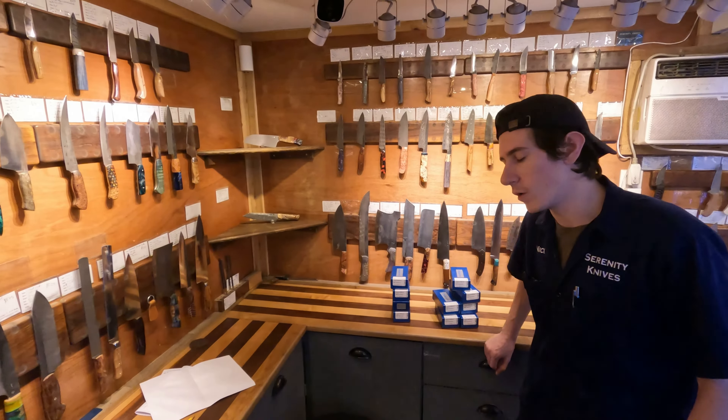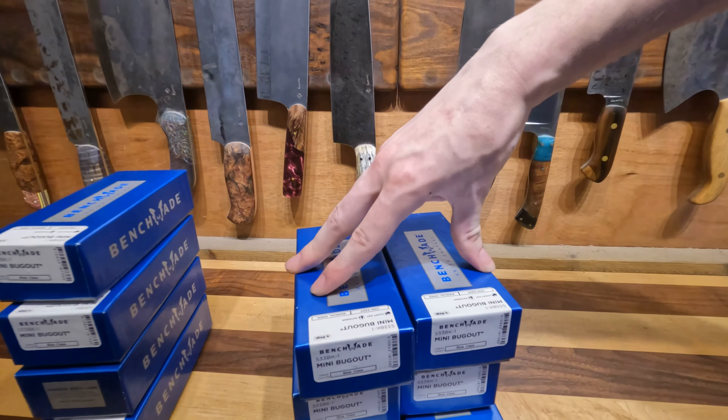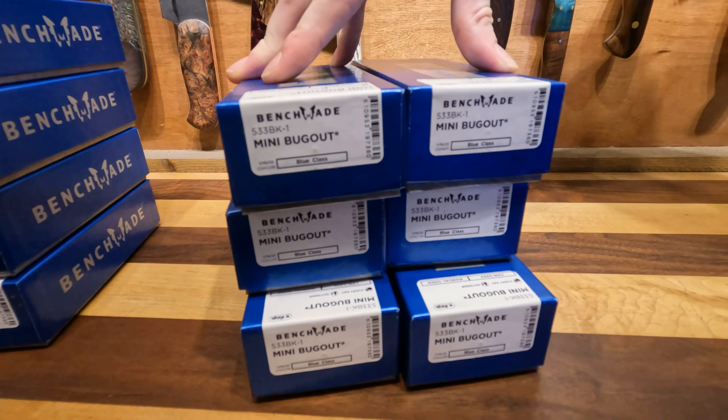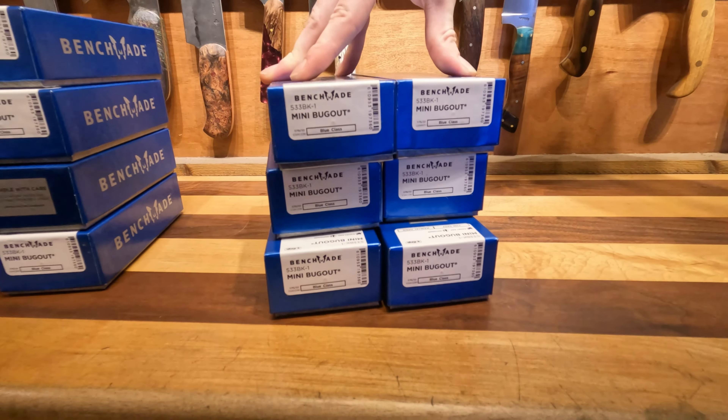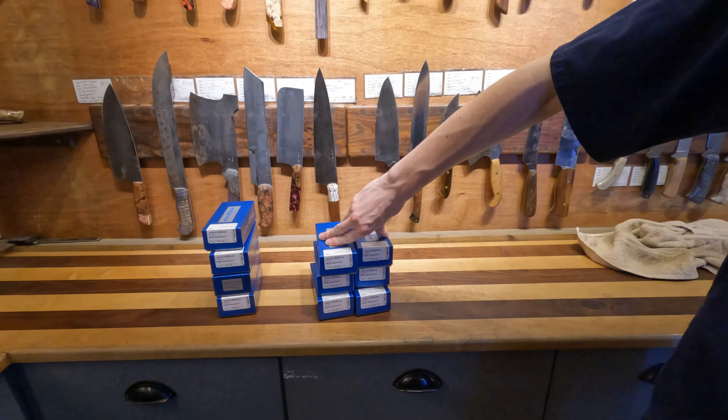We're going to go back to Daniel so he can go to Nico in the showroom. Let's take a look — we've got some new things in the showroom. We got a big shipment of mini bug-outs; these are white with black hardware and blades, so be expecting some cool dyed versions in the future. We got a lot of them.